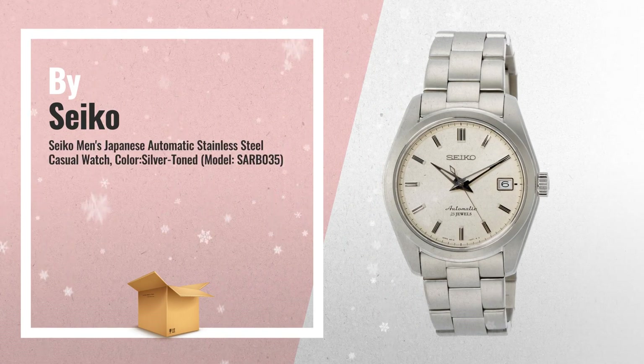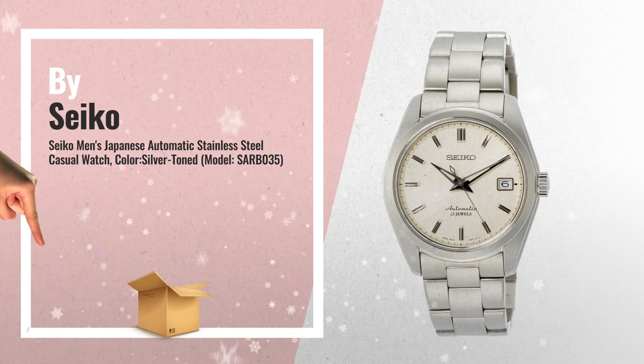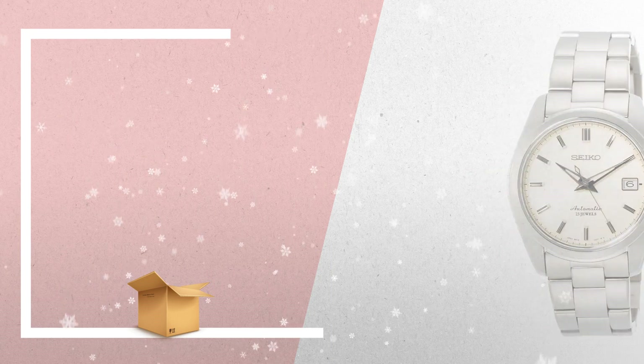Number 5: Seiko Men's Japanese Automatic, stainless steel casual watch, color silver-toned. Water resistant to 100 meters. By Seiko.